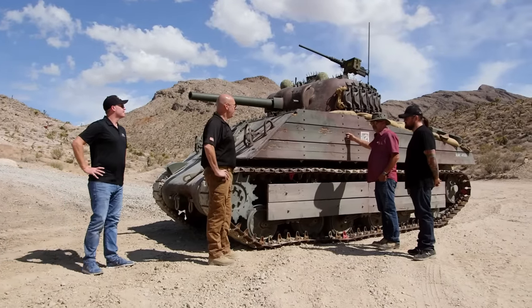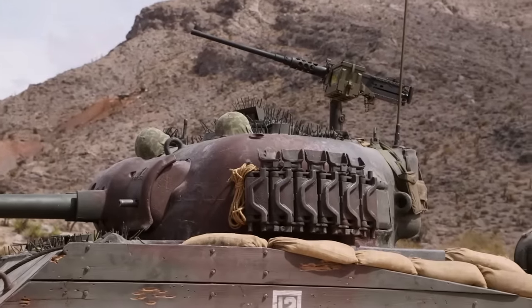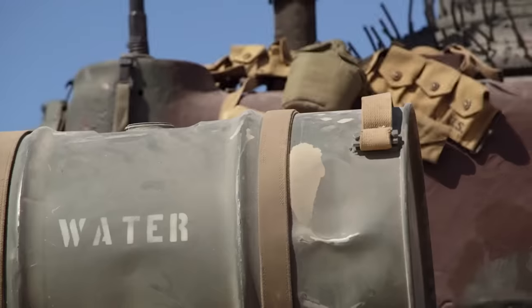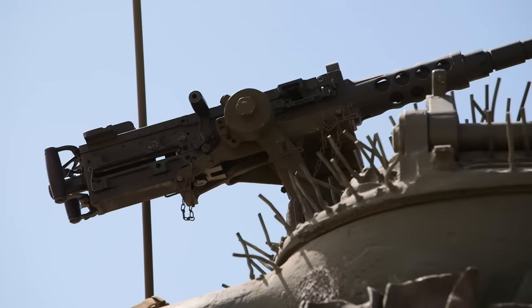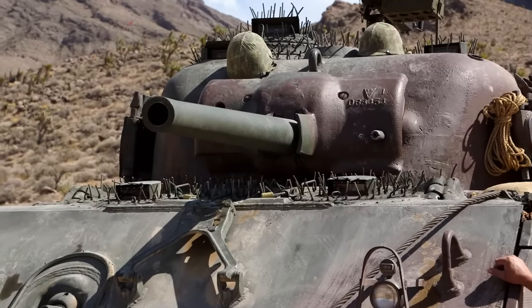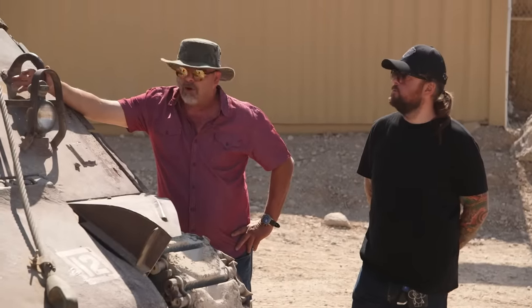It was knocked out three times in the first 24 hours. It was finally taken out of service when they hit the turret at the turret bearing. We met the gentleman who had to back it out — he's still alive today. I look at it and find it incredible because it's from Iwo Jima. When they raised the flag on Mount Suribachi, it's probably the most iconic photo of all of World War II.